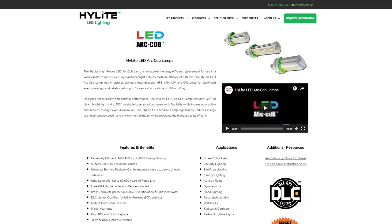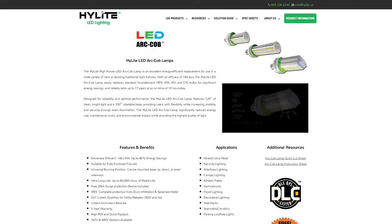I look at it and say that's one of the best lit parking lots our company has done, and it was done with these ARC COBs from Highlight. It's their shoebox fixture — a 180-degree light, so it lays flat, but it can also be mounted upright or base down. It has 60,000-hour-plus life, 20kA surge protection, is IP65, DLC listed, with a five-year warranty, and it can come in 347-volt or 480-volt.